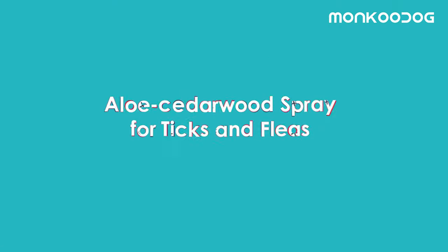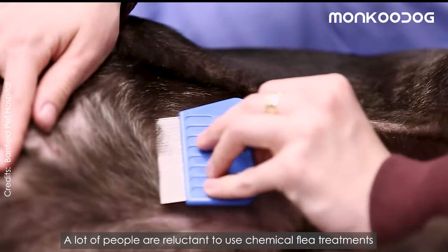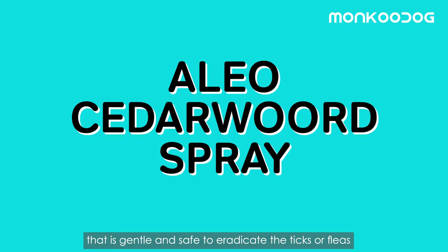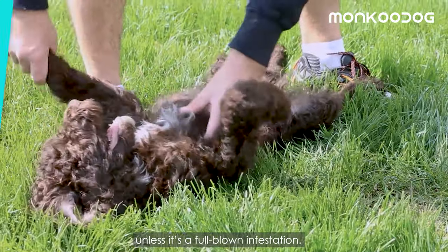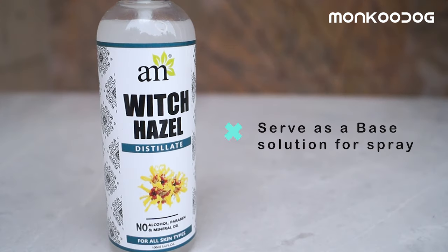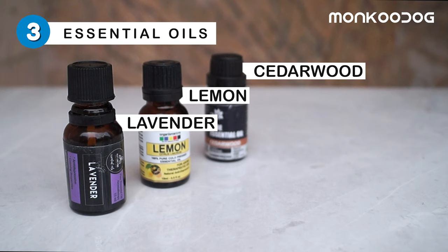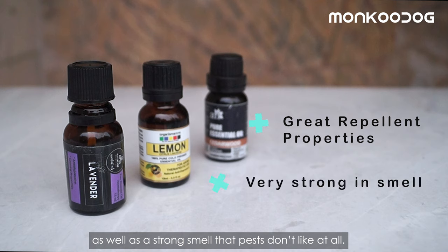Our third remedy is aloe cedarwood spray for ticks and fleas. Ticks and fleas are the bane of any pet owner. A lot of people are reluctant to use chemical flea treatments because of the possibility of a toxic reaction with the skin. That's why we have the aloe cedarwood spray, which is gentle and safe to eradicate ticks or fleas unless it is a full-blown infestation. To make this, you'll need a gentle skin astringent as a base solution, aloe vera juice to soothe and relieve itchy skin with its anti-inflammatory properties, and lavender, lemon, and cedarwood essential oils, which have great repellent properties and a strong smell that pests don't like.